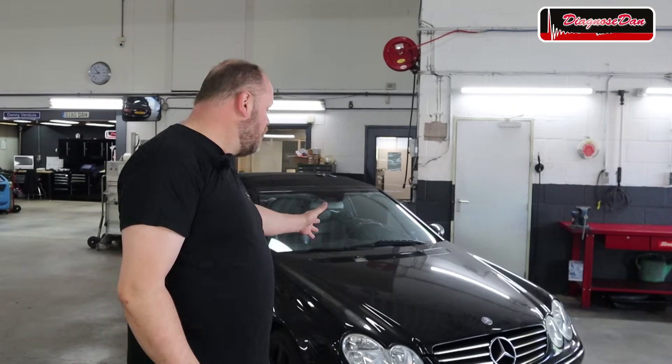Hi everyone and welcome back to a new episode of Diagnose Dan. Today we are working on a 2005 Mercedes CLK, and this car is a crank no start. It was brought to me by another shop and they've been working on it for weeks, if not months, and it's still a crank no start. So it's up to us to figure out what's wrong with it. Let's diagnose it together.